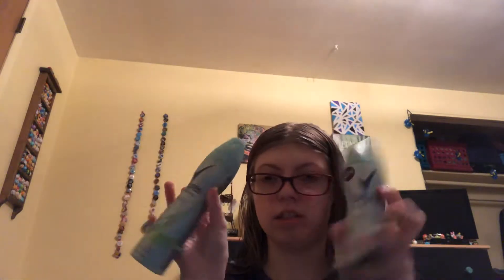I have two deodorants — both are dry sprays. One is Ultra Clear Black and White, and this one is Daisy Fresh. Both are by Degree.